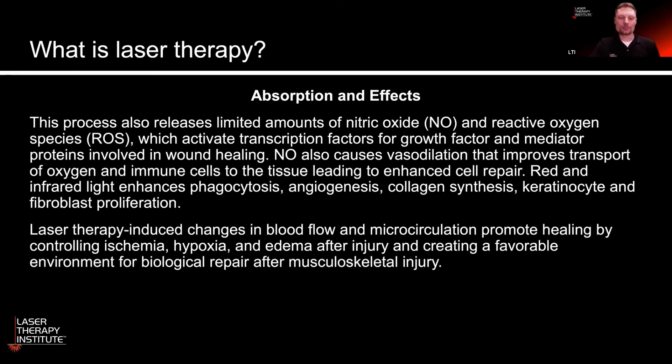You also control ischemia, hypoxia, and edema after injury, and you're really creating that favorable environment for good healing. In many cases of chronic pain and significant injury, the body is not able to overcome those factors on its own, and so instead of healing you get sustained injury. Laser and light therapy can, in some cases, enable that process to actually move ahead and start working like it's supposed to.